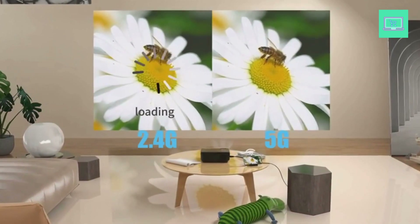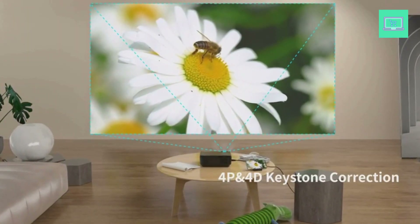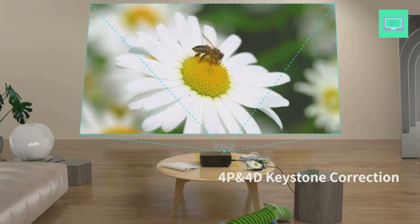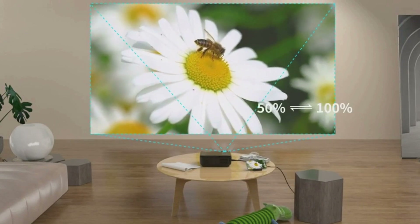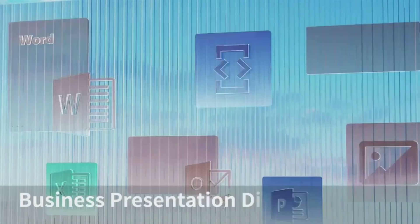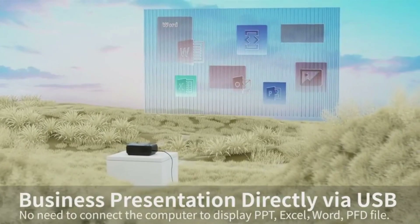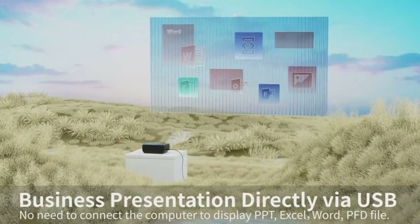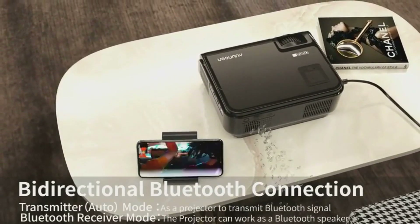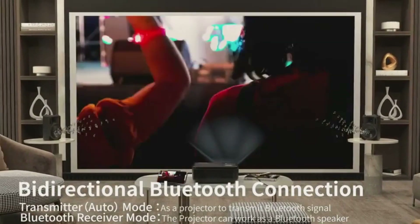The C50 home theater projector comes with a third-generation optical glass lens and uses the latest full-screen technology, delivering crisp and stunning picture quality. The C50 supports HDMI, USB, AV, and 3.5mm audio output, and can be connected wirelessly or wired. HDMI and USB ports make it easy to connect TV sticks, PCs, laptops, MacBooks, smartphones, Blu-ray disc players, PS3, PS4, Wii, Xbox game consoles, and HDR.